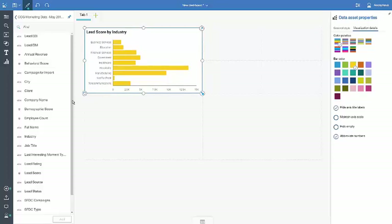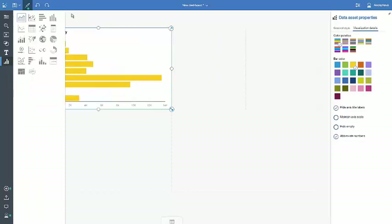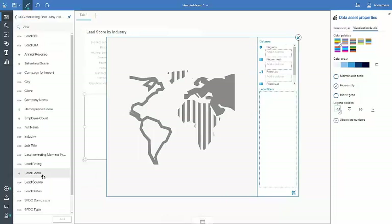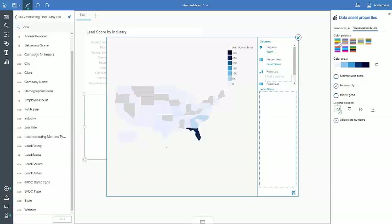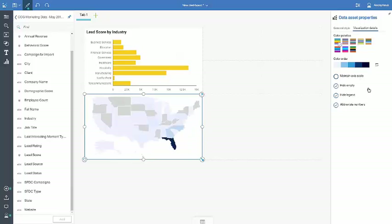Another way to bring visualizations out onto the page is to go to the visualization part on the toolbar. In this case, we want to do a map, so I'll drag the map on and snap it to fit. A larger window will pop up allowing me to bring in my region heat and the region area, which should be the state. And from the same property panel on the right-hand side, we're able to go ahead and hide that legend — again maximizing the amount of space that the visualization takes up on the dashboard.